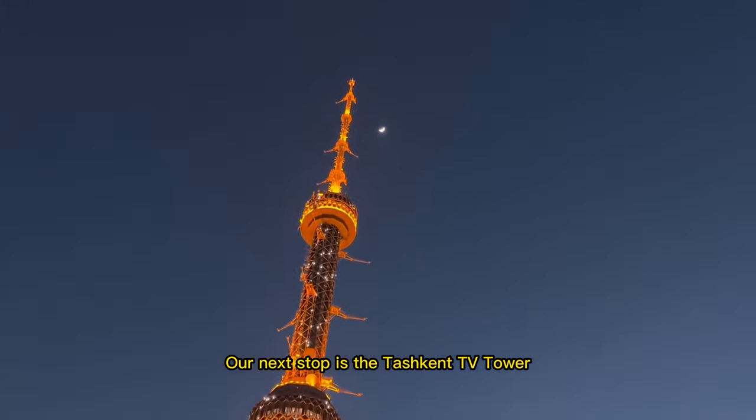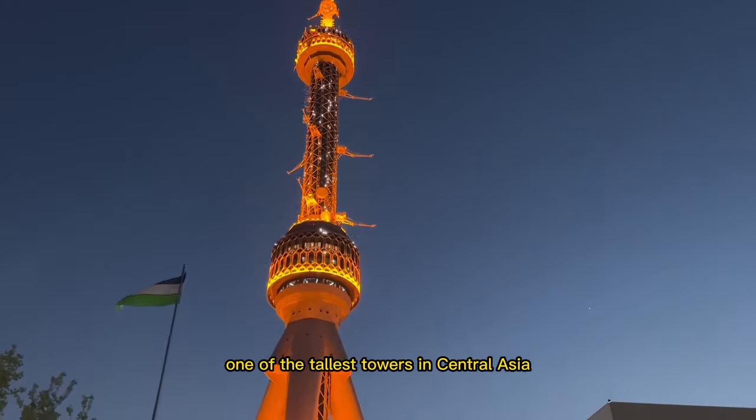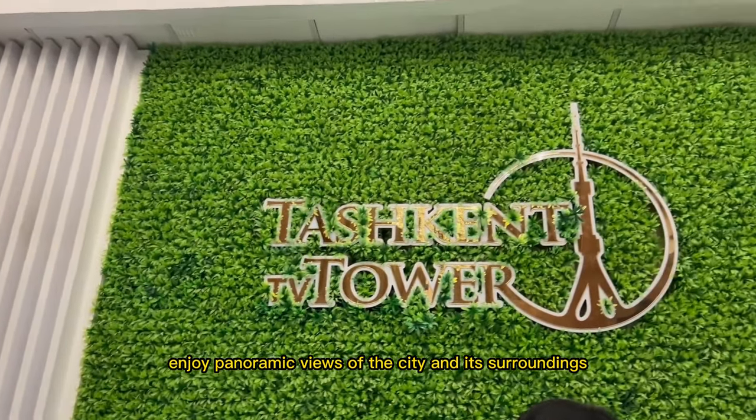Our next stop is the Tashkent TV Tower, one of the tallest towers in Central Asia. You can take an elevator to the observation deck and enjoy panoramic views of the city and its surroundings.